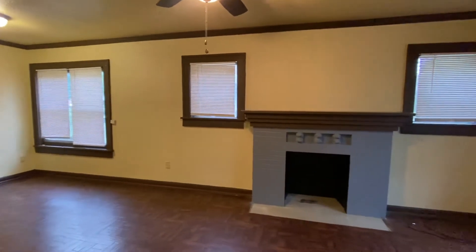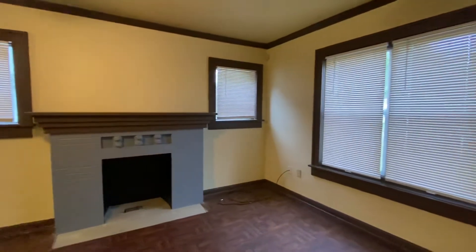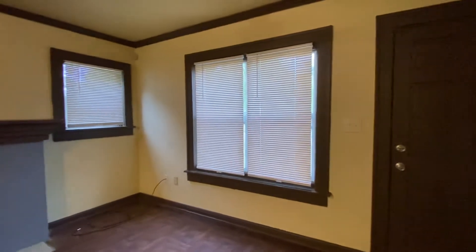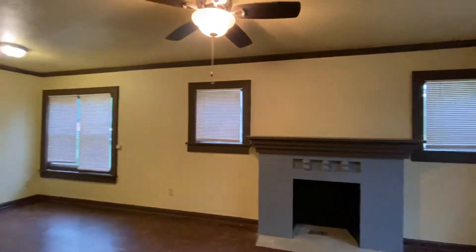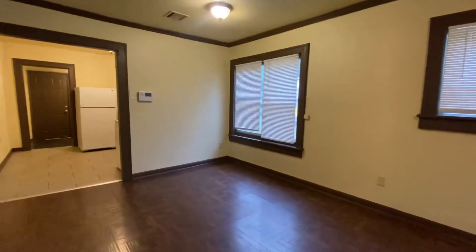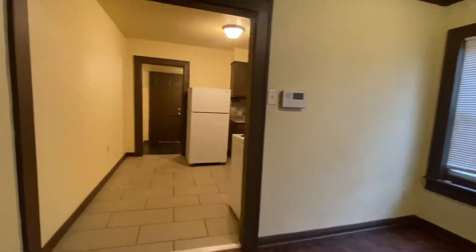This is a virtual tour of 4156 East 1st Street. This is a two-bedroom, one-bathroom house. I've just walked in through the front door into the living room here. It does have a ceiling fan in this room, and probably your dining table would just be right there beside the kitchen.